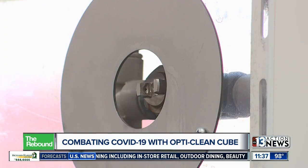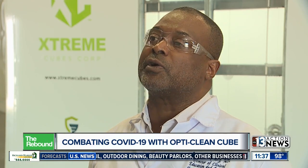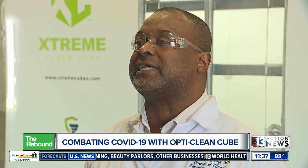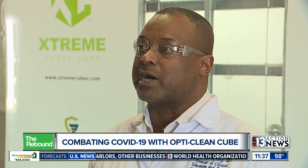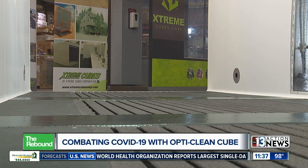So you go through this thing, you get the mist under the bottom of your shoes, the top of your head, so you're going to be sterile — or what we call disinfected for COVID-19 — from the top of your head to the bottom. The cube is designed to be portable, so it can be moved around if needed.